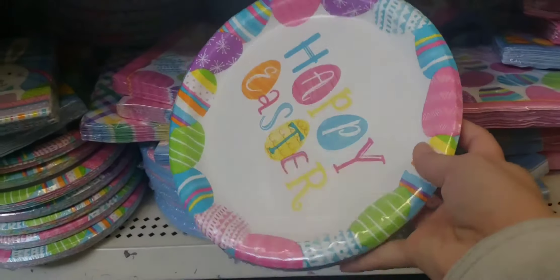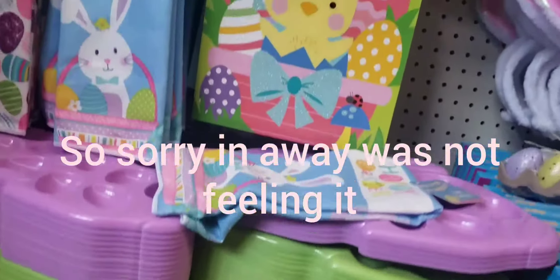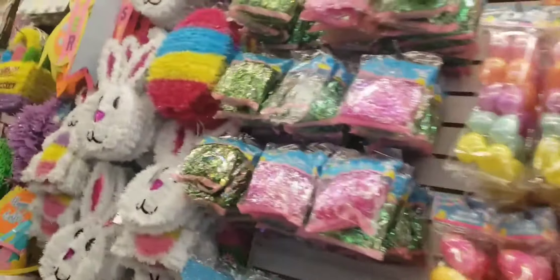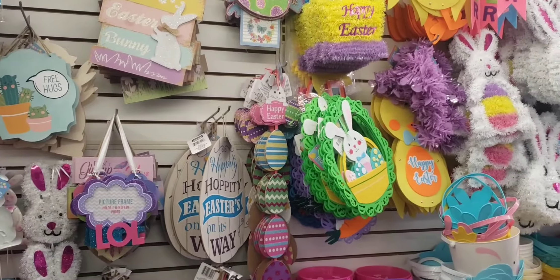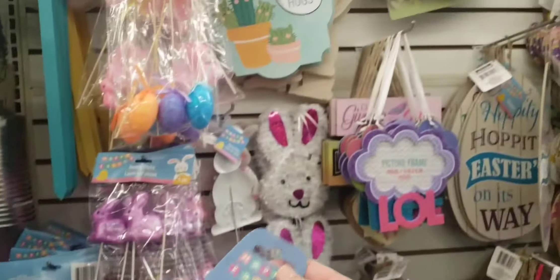Here we have Easter paper and plates right there, and napkins. I have different ones right here and different colors all down at the bottom. That's the egg coloring egg sets. I'm going to get some of these too because I'm going to make a cute little flower decor thing. I have my eggs, but my mind's not in it right now. I'll get this cute one for my room too.